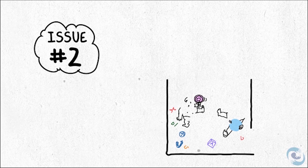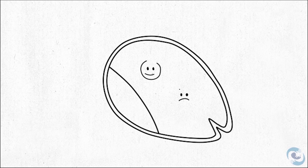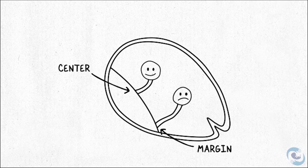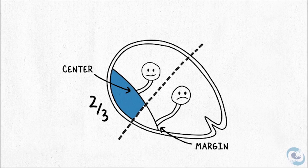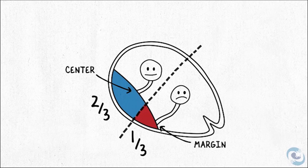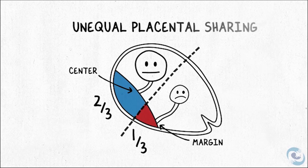The second issue has to do with how two babies share this one placenta — how they share the resources and how that affects their size and their growth. If you think about this one placenta, how do we divide it up? The key really is where the umbilical cords insert. In this example, we drew one umbilical cord in the center and one at the very margin. If you draw an imaginary line between the two umbilical cords, you can quickly see that one fetus has two-thirds of the placenta available to it, but the other fetus has just a third. The fetus with the smaller amount of placenta ends up being smaller, while the other fetus — with two-thirds of the placenta — grows perfectly normally. The result is what we call unequal placental sharing.